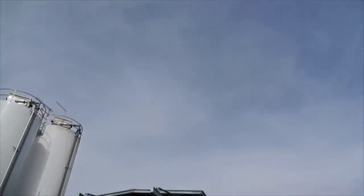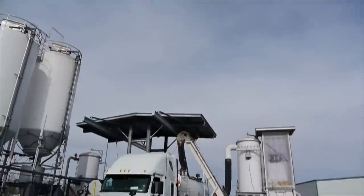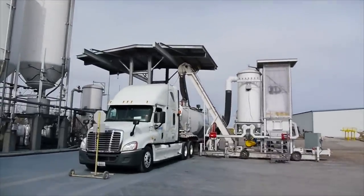Rockwater provides state-of-the-art powder loading in a closed-loop system, engineered to quickly load our fleet of pneumatic trailers for field delivery.